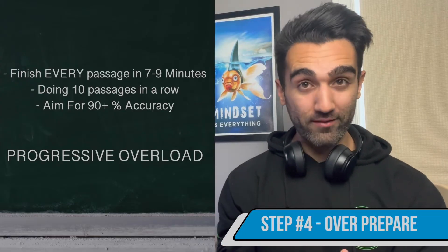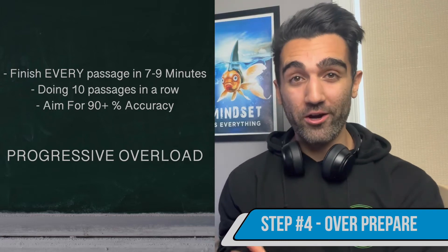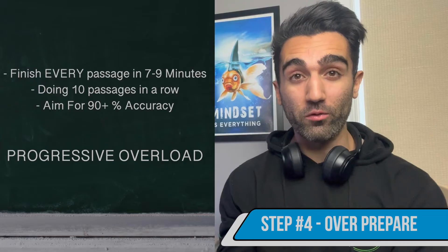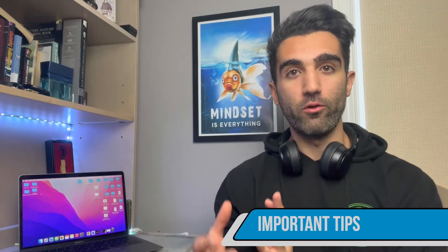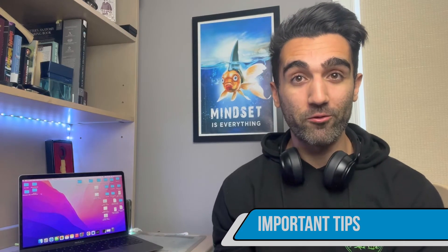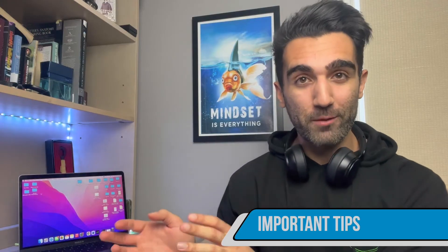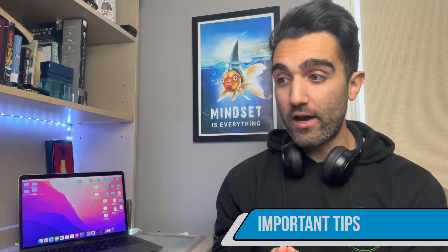Step four is to over-prepare. By the end of step four, you want to finish every passage and all its questions within eight to nine minutes while shooting for 90% accuracy or better. This is why the plan is three months long — it's what you really need for a top score. The reason we aim for eight to nine minutes instead of the traditional 10 is the concept of banking time. Not all passages are equal in difficulty, so if you finish a passage in seven or eight minutes, you bank those extra two or three minutes for harder passages that need more time.